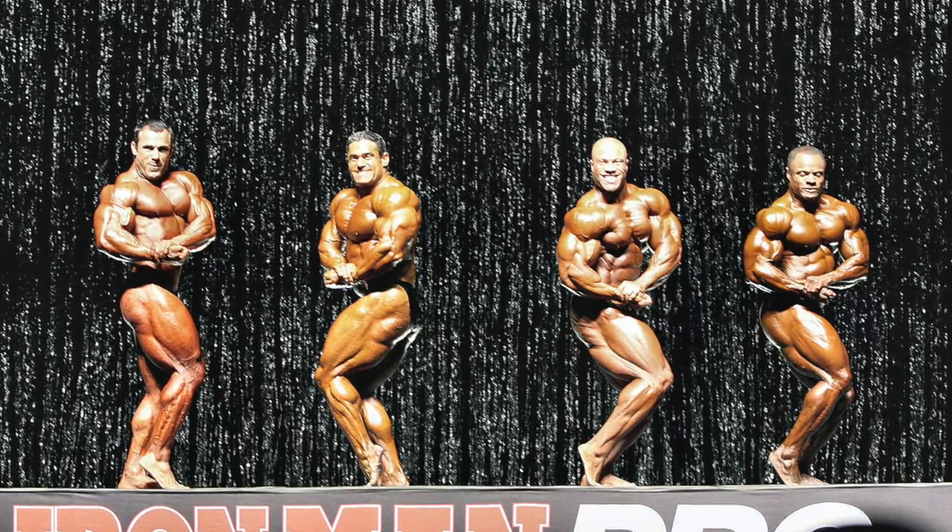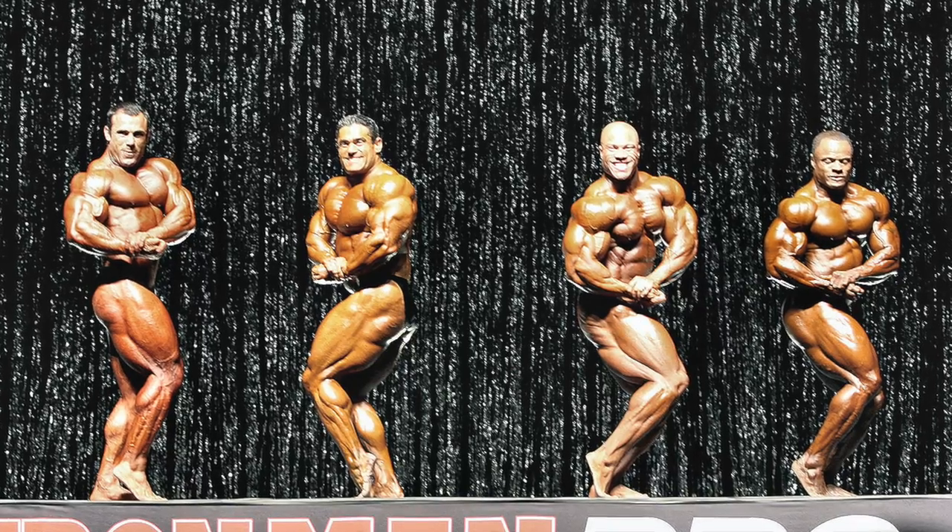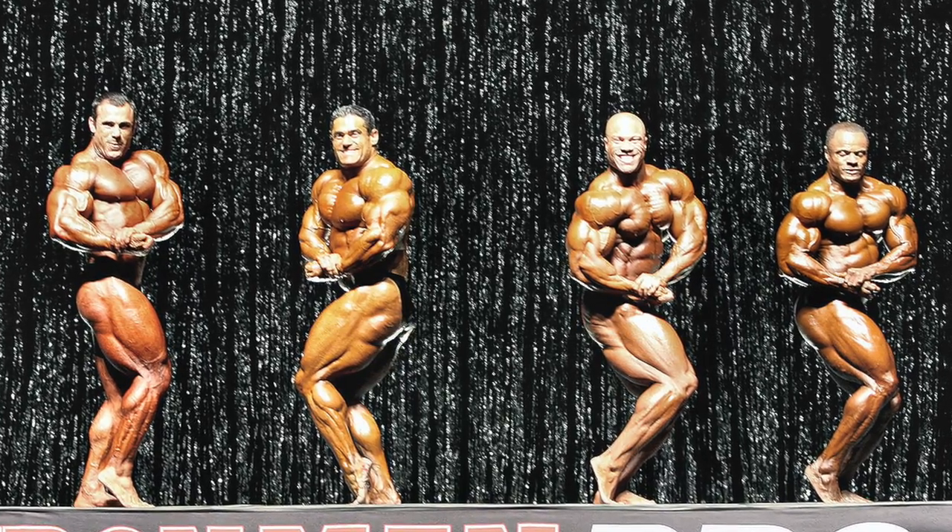Hey everybody, what's good? It's TheTominator, and as promised in the last video, this time we'll be counting down the top 10 chests in bodybuilding history.